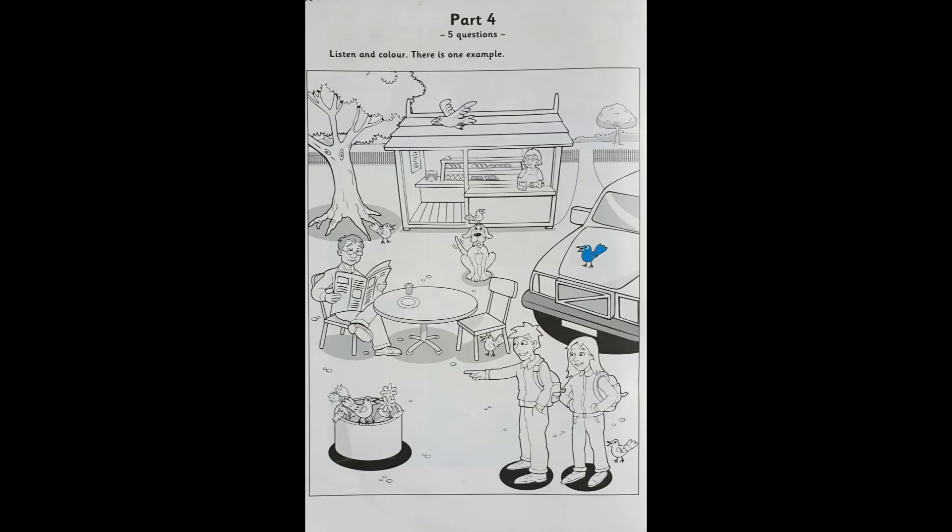Five. One bird's flying. Yes, look. It's flying. Would you like to colour that bird now? Yes, I would. OK. Colour it green. OK. I love that colour too. Great. Well done. Thank you. That is the end of the Starters Listening Test.